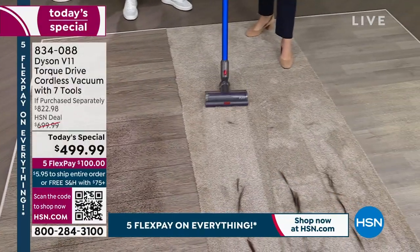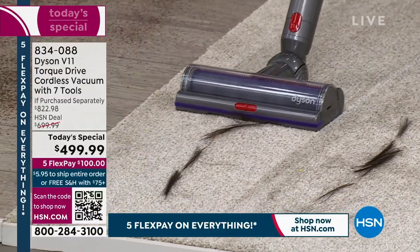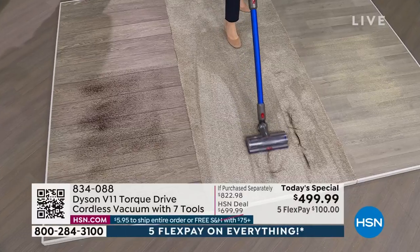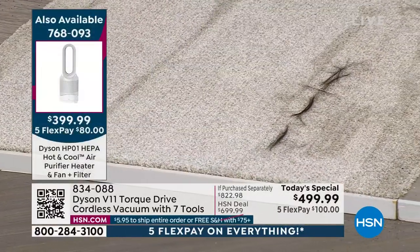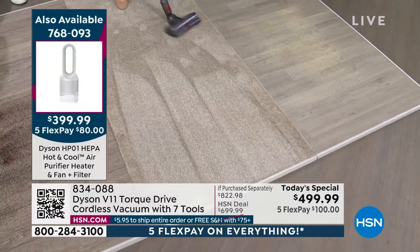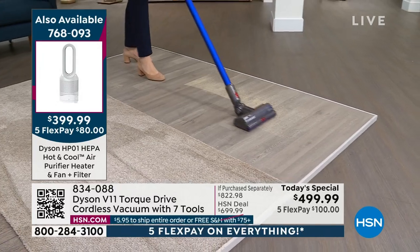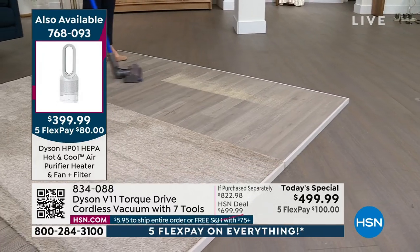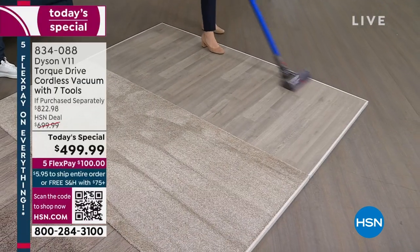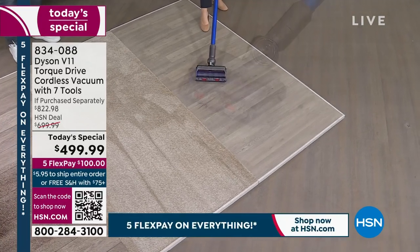I've got long hair and it can find its way all around my house. So I want to make sure I have a vacuum that can not only capture it, but also detangle the tangles before they become an issue. So I'm going to continue vacuuming even though I just vacuumed up all of that long hair, and it's going to actually comb through the hair so I don't have to get a pair of scissors or a knife to adjust the motor bar. You can see — no tangles.